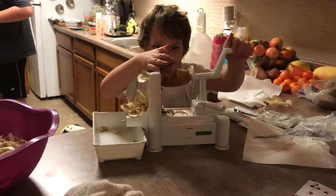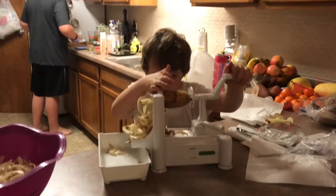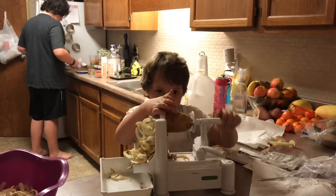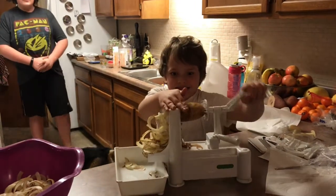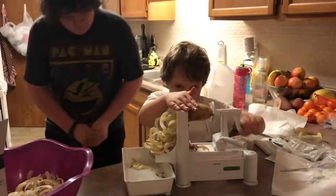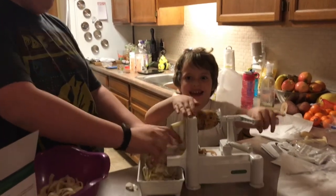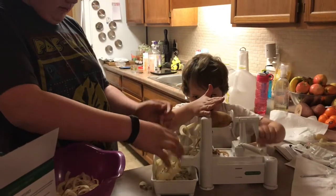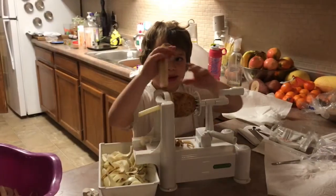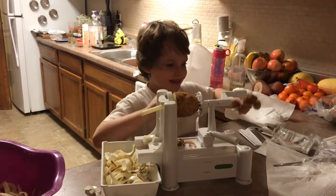We got a new spiralizer so that we could make pasta out of zucchini and beet chips and things like that. But the kids were so excited about it that we are making curly fries tonight — using our own spices and our own potatoes. And we make little mushroom shapes too. Is that the core of the potato? Yes — yes, that's great.